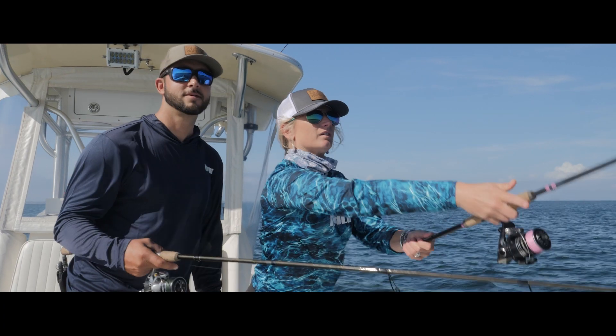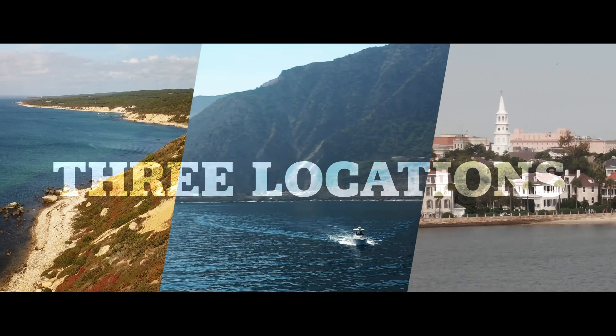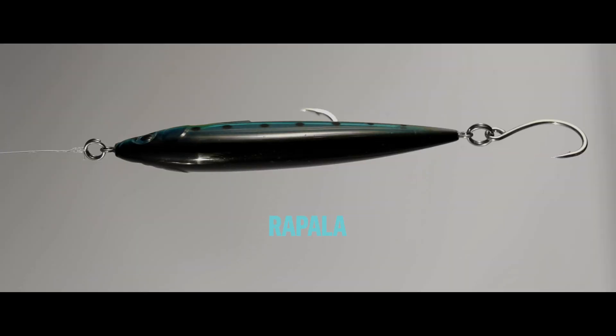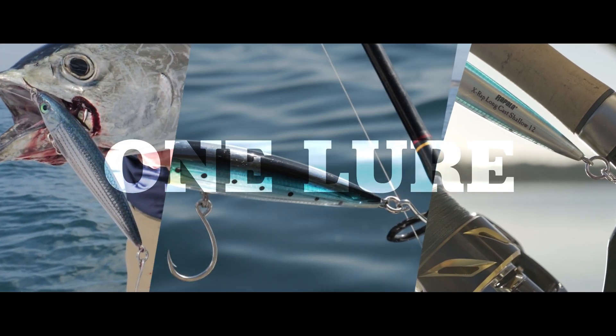Down, down by the river, down, down, down by the river, down, down.